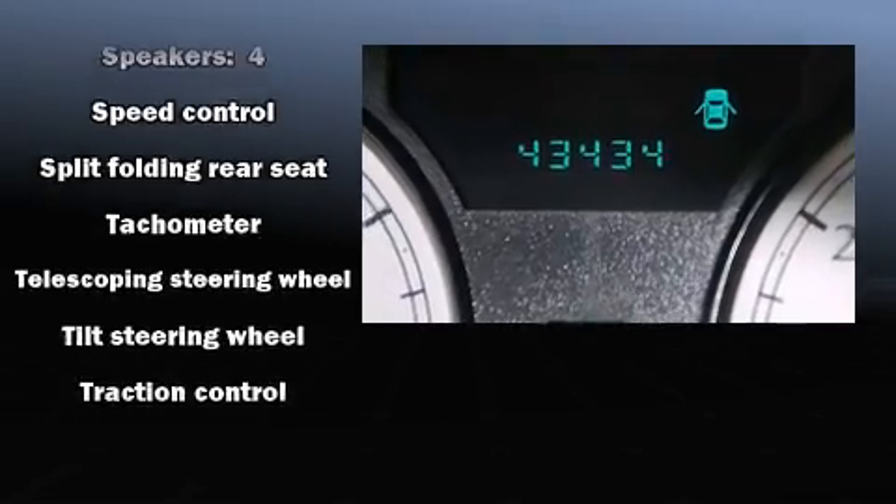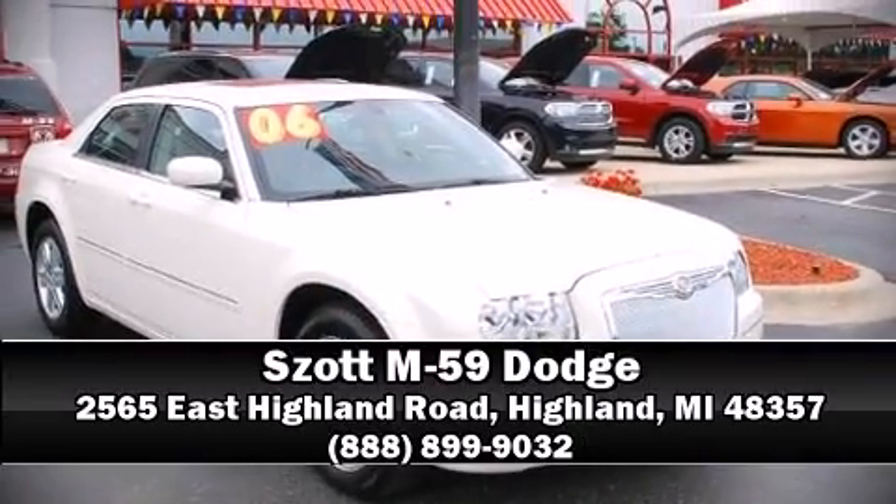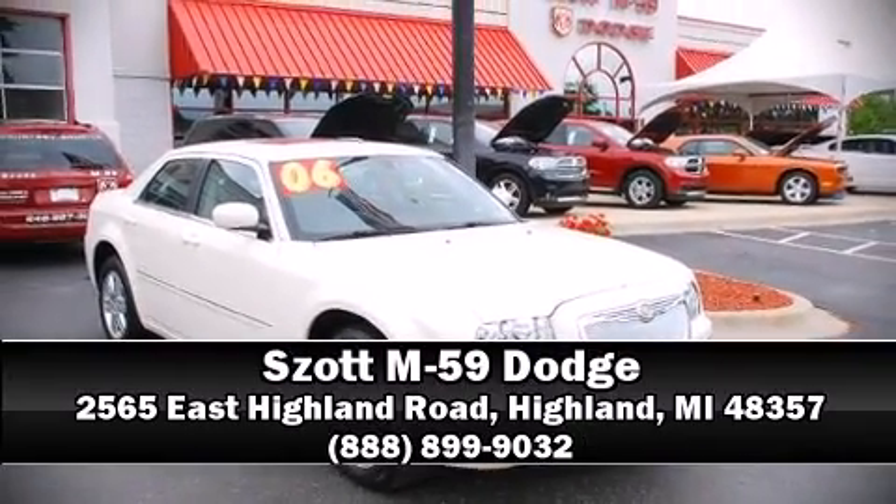Our team is professional and we offer a no-pressure environment. Stop by our dealership or give us a call for more information. Thank you.